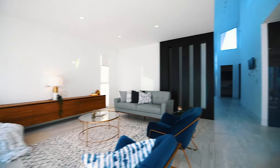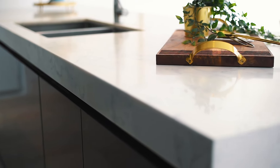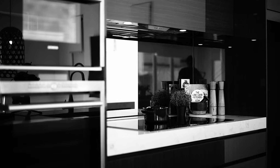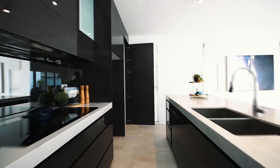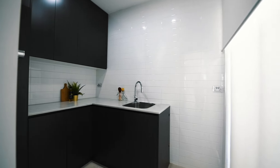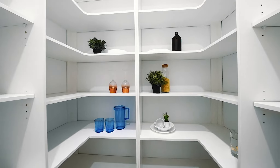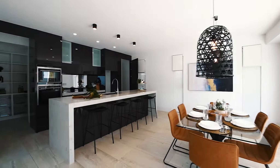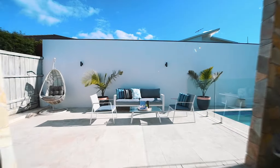The heart of this home is its kitchen and it does not disappoint with 80mm Calcutta marble benchtops, quality appliances that include a steam oven, and there is a walk-in pantry. Designed with open living areas around the kitchen that open up to the outdoor entertainment area and spectacular in-ground pool via bi-fold doors.